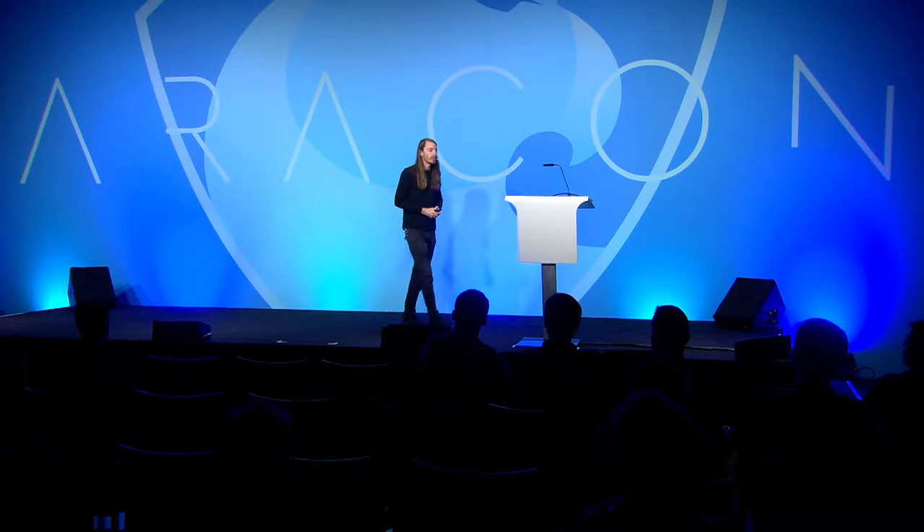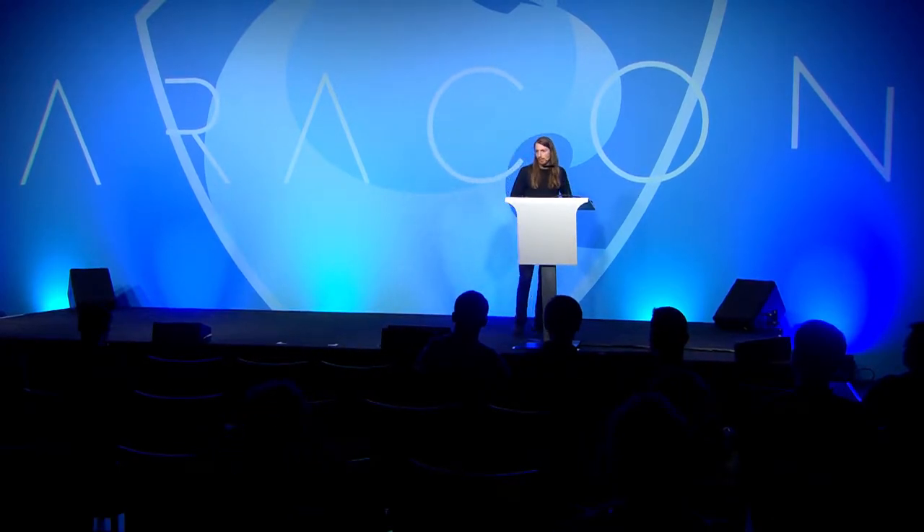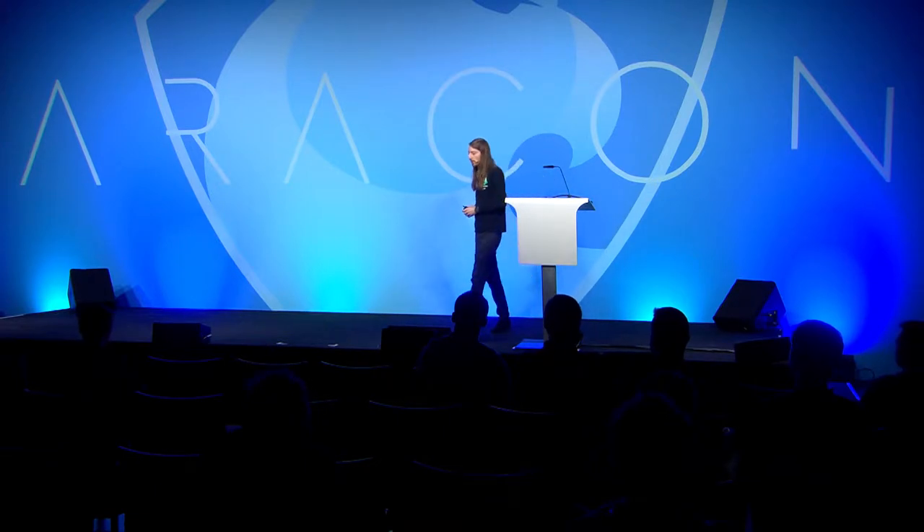Hi, I'm Preston van Loon, co-founder of Prismatic Labs. We're a team of open-source blockchain developers with a special interest in bringing Ethereum to a truly global scale.